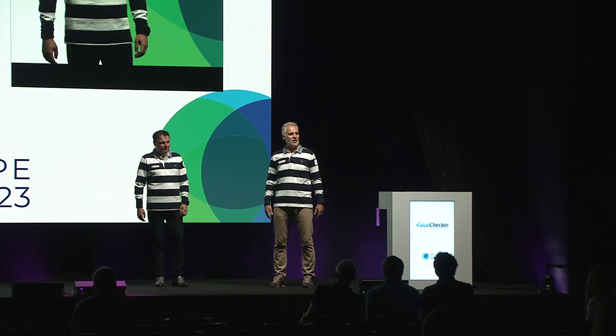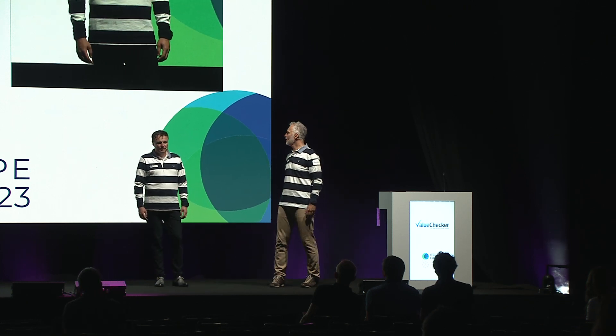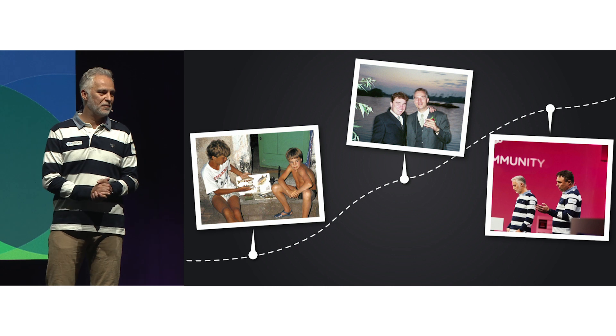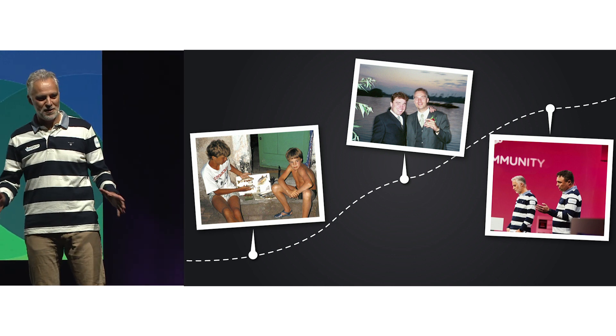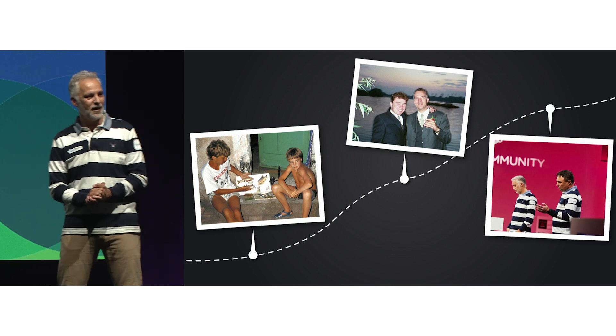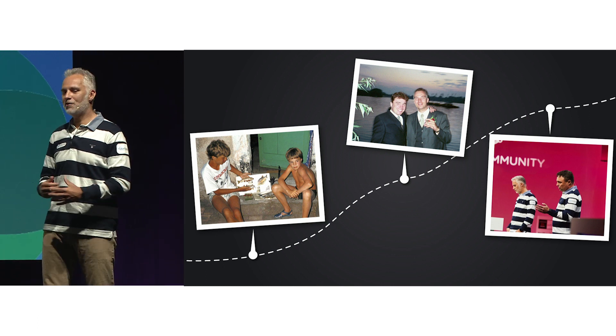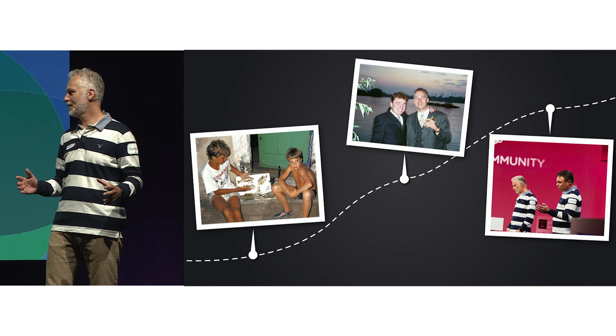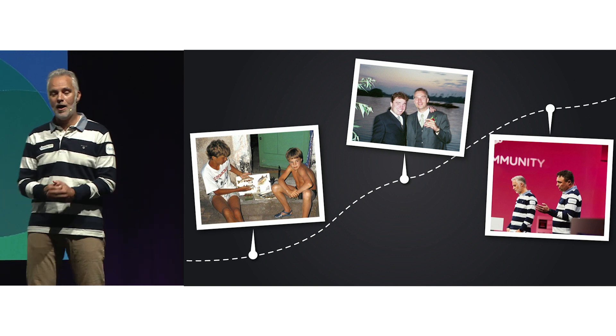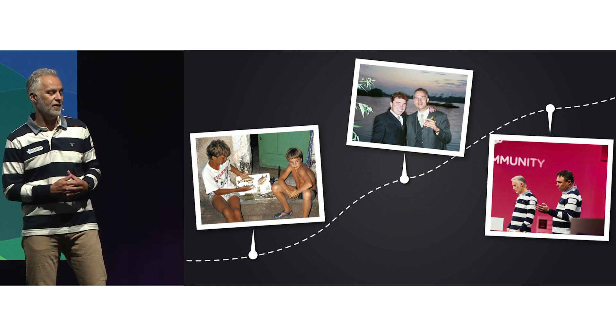Welcome to the presentation of the Value Checker. Let's start with a personal note. Willem and I have known each other literally since babies. We grew up together, and as kids we had dreams of one day starting a company together. After studies, I moved to Sweden and Willem stayed in the Netherlands.